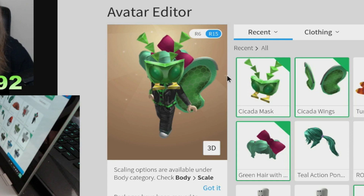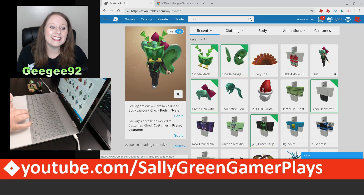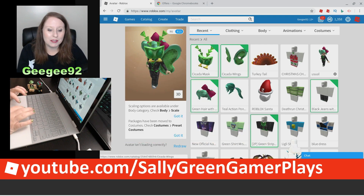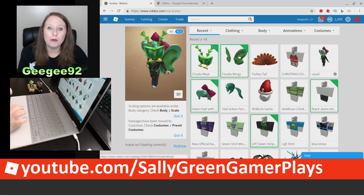You get the cicada mask, which looks like a creepy green bug, and you get the cicada wings. I got them via early access so I can make this video for you. I'm super excited, and as you can see, I'm completely playing Roblox on my Chromebook right now.